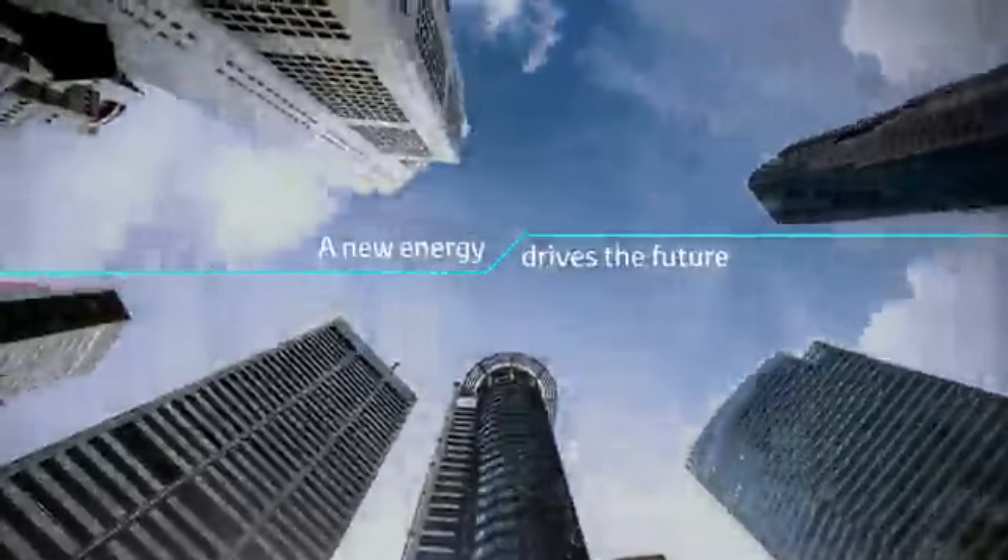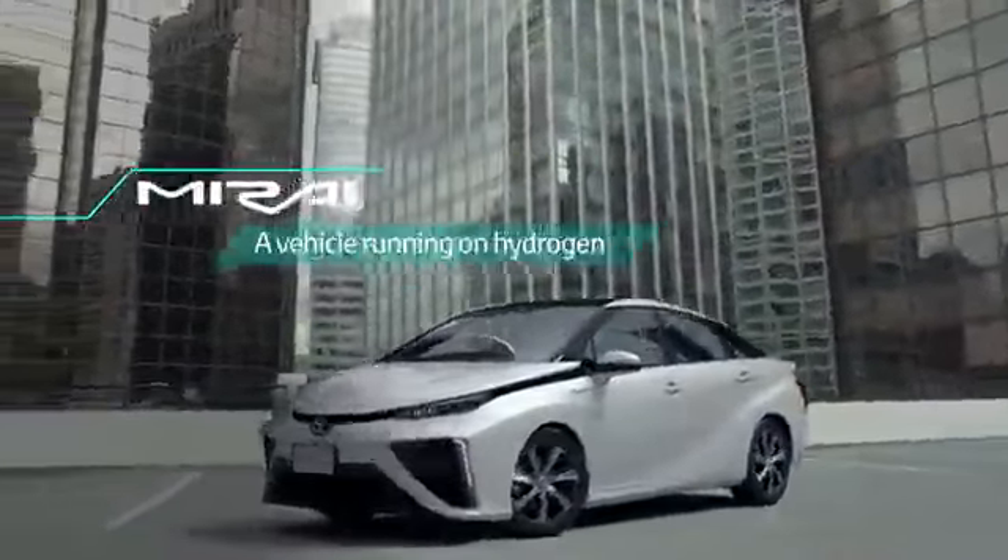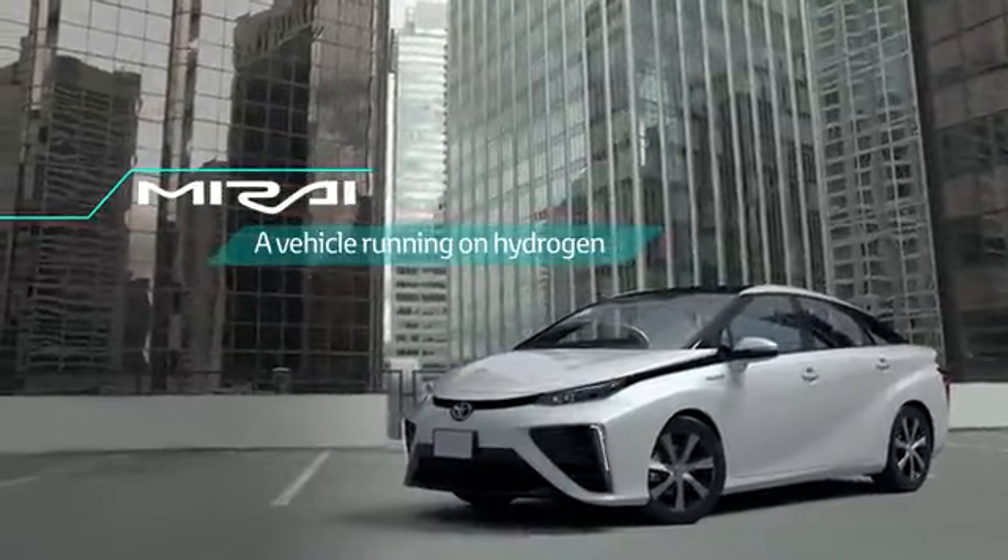Introducing Toyota's revolutionary new fuel cell system for the FCV. The FCV's fuel cell generates power which is created from hydrogen and oxygen.